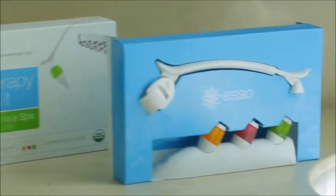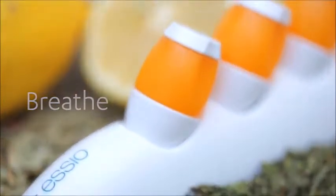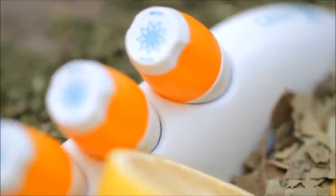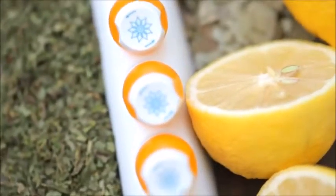The kit comes with three oils. The first one is called Breathe, and I really like this one. It's a blend of peppermint and eucalyptus. When you breathe this in, you really awaken your senses. I like to use it in the morning. If you've got some sinus issues, it's going to help clear that out.